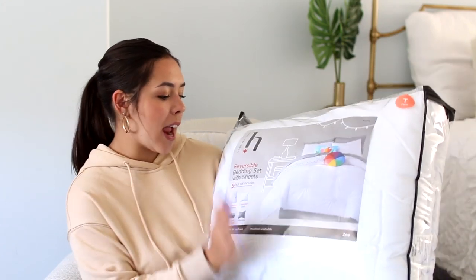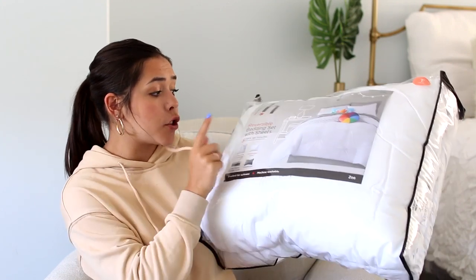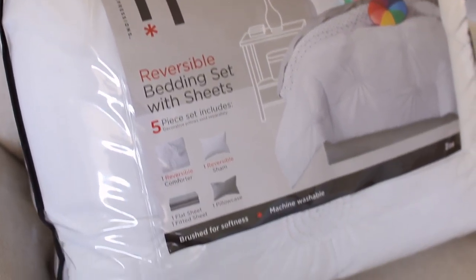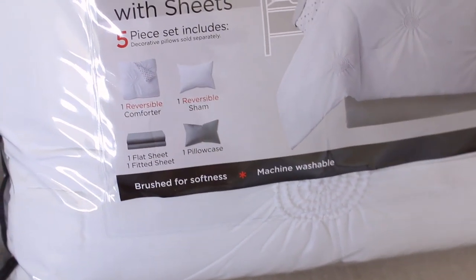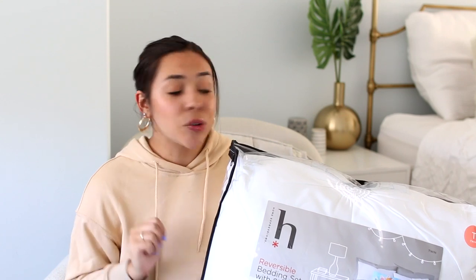The mistake I made last year was I got a duvet slip and mine wasn't aligning, so my bed was always a mess and even when I made it, it looked terrible. So I made sure this year to get a comforter, and this one from JCPenney is a set — a bedding set with sheets, which I think is super helpful. It has a reversible comforter, a reversible sham, one flat sheet, one fitted sheet, and one pillowcase. I got this white embroidered tufted set that also flips over to gray polka dots. So I have a comforter and I don't have to worry about washing the slip and putting the insert back in.